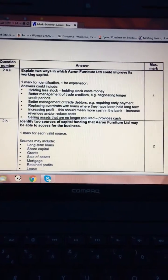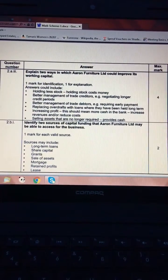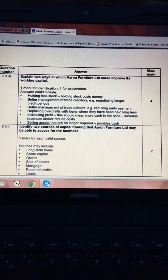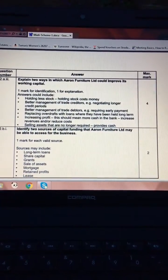Capital: getting money from shareholders, releasing more shares to get capital from them, would be spent on capital expenditure — equipment, plant, houses, buildings, cars.